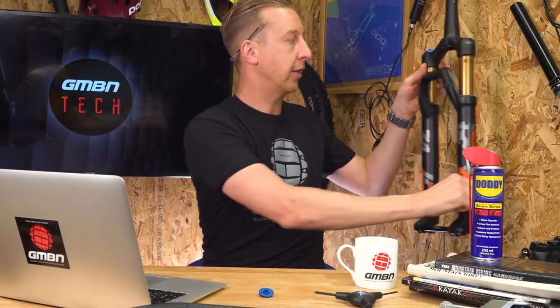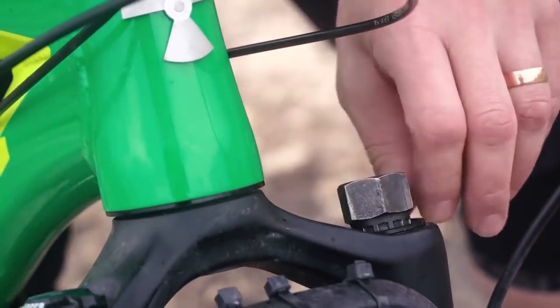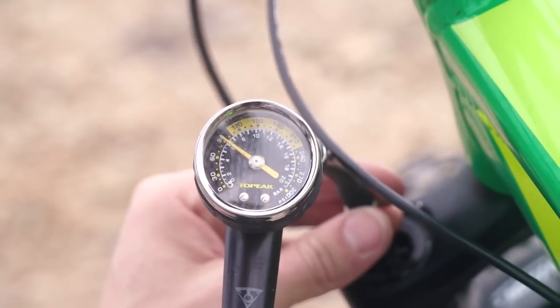In your case, I don't think you've done any damage whatsoever — you've probably just scared yourself. Just make sure that the top cap is sufficiently tightened, make sure you've let the air out if you're going to loosen it off again, and then just reinflate, and hopefully you'll be good to go.